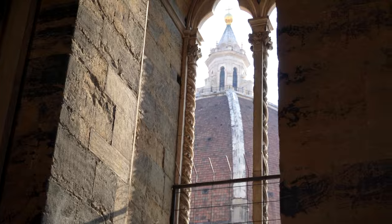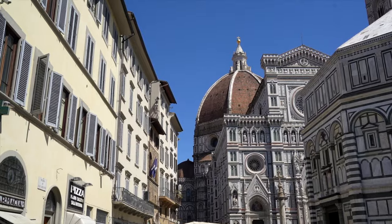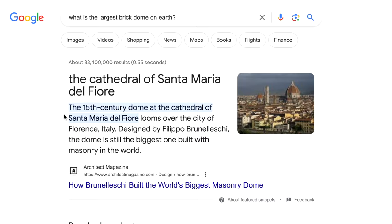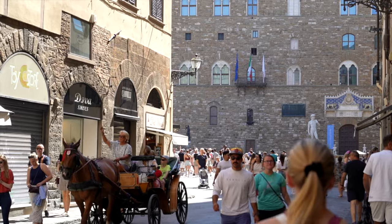Let's start with the top thing to see on everyone's list when they come to Florence, and that's the famed Santa Maria dei Fiori Cathedral, or as the locals call it, the Duomo. This iconic church is one of the largest cathedrals in the world, and its brick dome is the biggest on the planet. With its towering dome visible from all over the city, the Duomo will be your key landmark for navigating Florence's sometimes chaotic medieval streets.